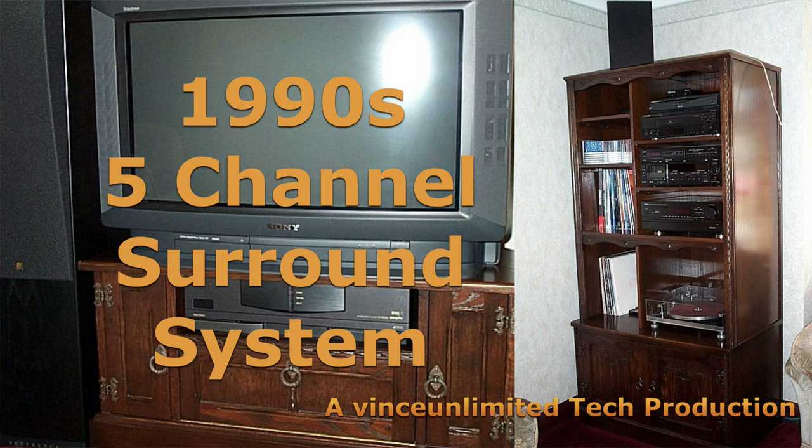1990s five channel surround system. Hi, I'm Vince, welcome to my Vince Unlimited YouTube channel — thank you for joining me here.